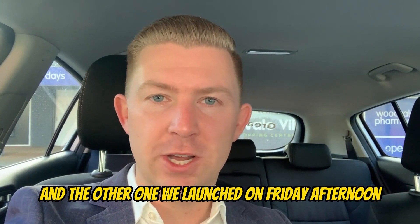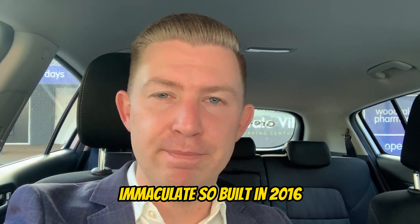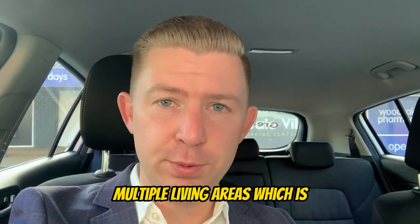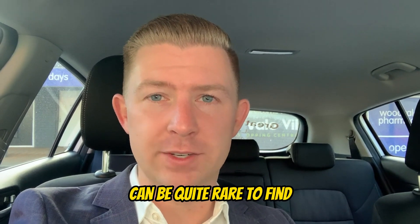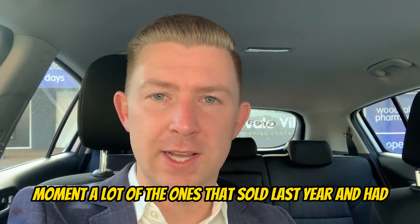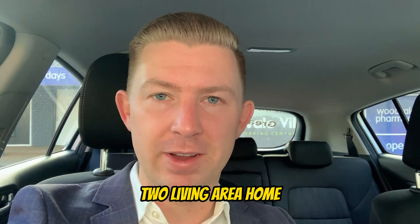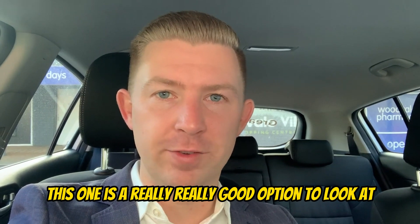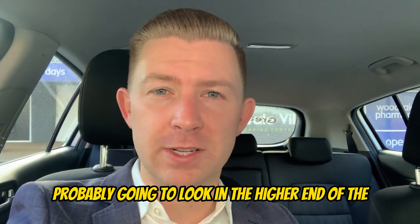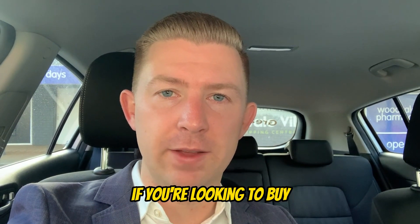The other listing we launched on Friday afternoon was 27A Emerald Way, and this property is immaculate. Built in 2016, it features high ceilings throughout and multiple living areas, which can be quite rare to find in three by twos on smaller blocks. A lot of ones that sold last year only had one living space. We're back there tonight from five to five-thirty, and it's probably going to look in the higher end of the 600s.